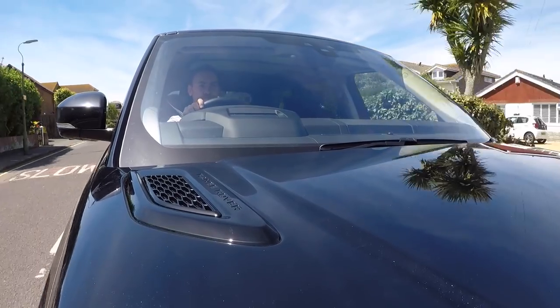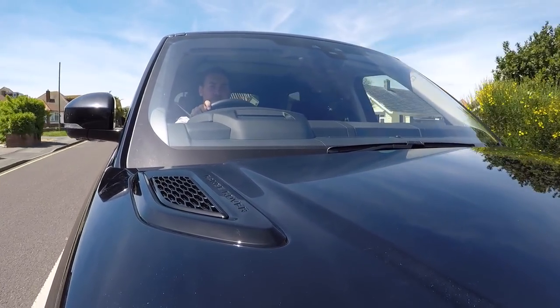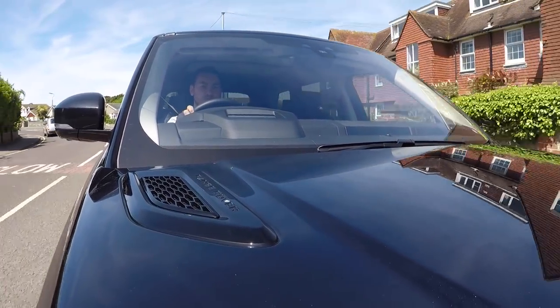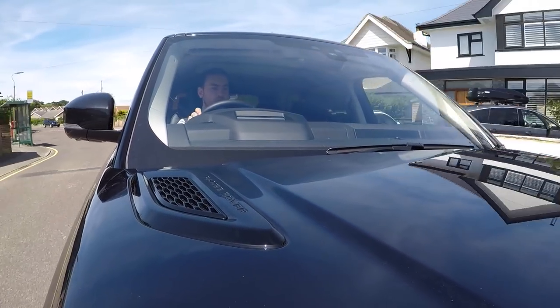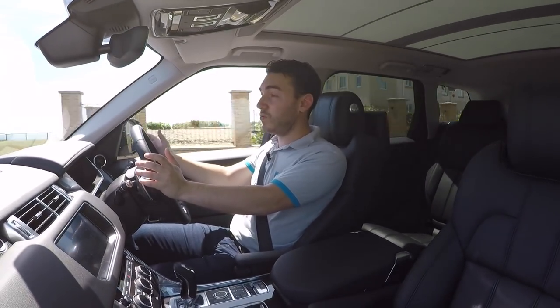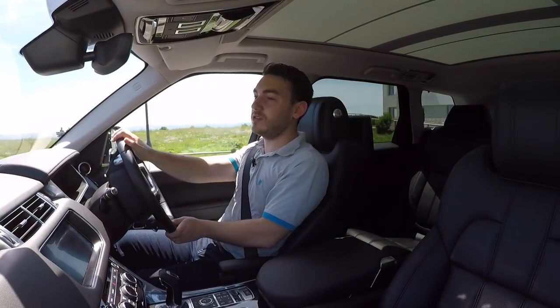My favourite thing about the V6 Range Rover Sport is just how tranquil and relaxing it is to drive. Even the most stressful day just sort of melts away. At cruising speed the V6 is almost silent, and there's very little wind or road noise coming into the cabin. The ride is really good at soaking up even the worst road imperfections, and you arrive home more relaxed than when you set off.